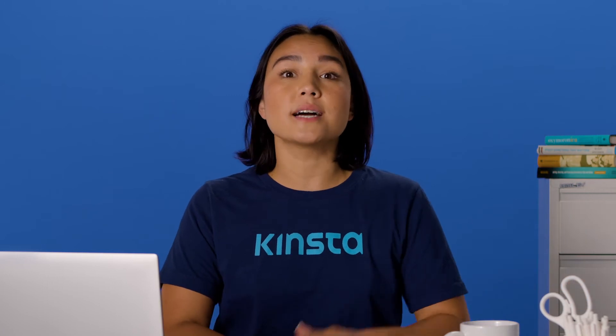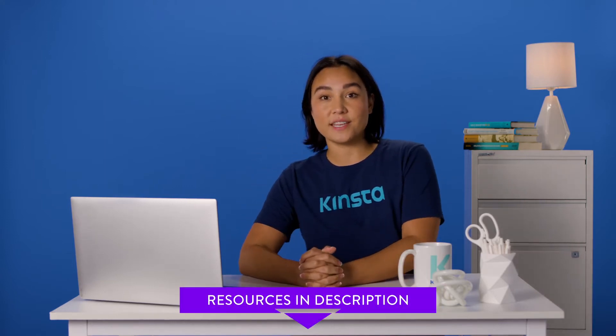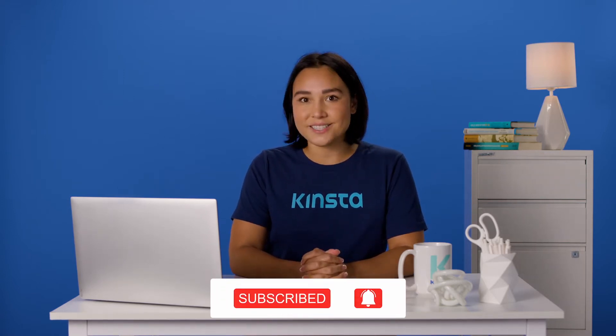In this video, we'll discuss four methods for backing up your site. But before we get too far, I want to let you know that there will be links to more resources in the video's description. And remember, subscribe and ring that bell to get notifications for future helpful content. So, let's get to work.